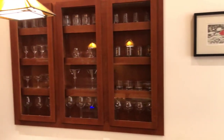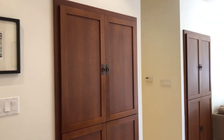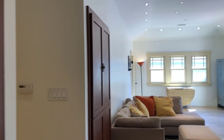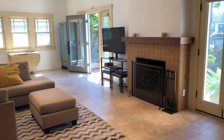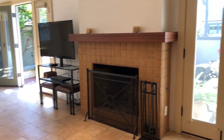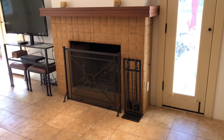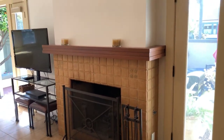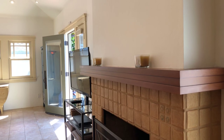There's nice built-in storage and built-ins for your crystal or drinkware, plus additional built-in storage. Here's the family room, which is a little more casual. It has a nice fireplace with a Bock-Elder tile and white oak mantel that matches the front of the house.